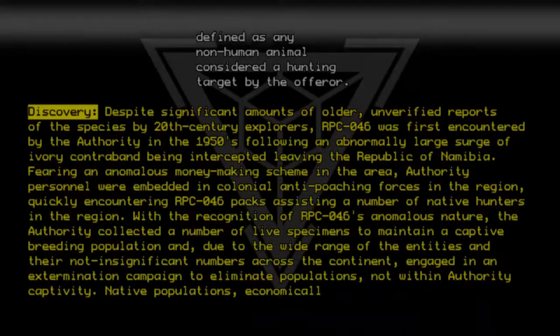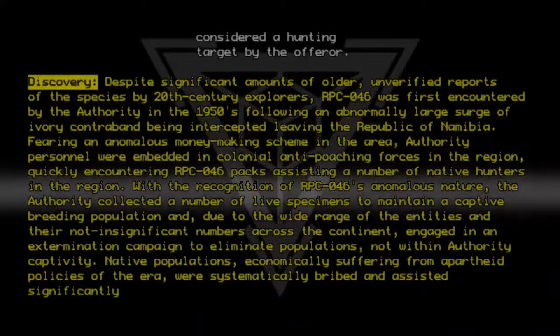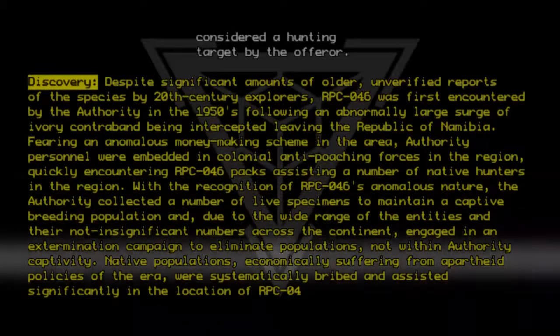Native populations, economically suffering from apartheid policies of the era, were systematically bribed and assisted significantly in the location of RPC-046 packs.